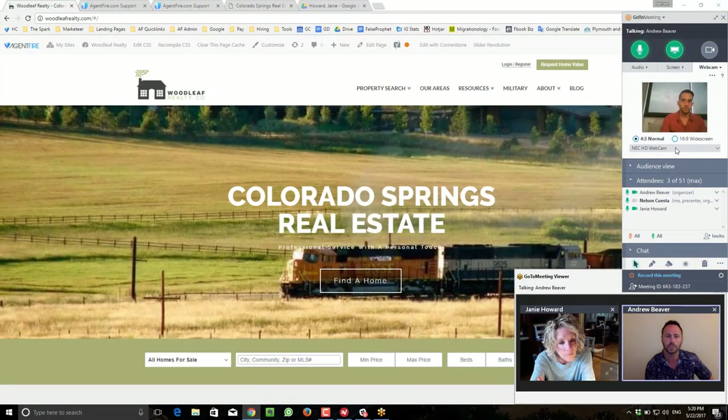We've got first-time homebuyers, new construction, people looking to upsize, people looking to downsize, and military relocation, just to name a few. Since we weren't familiar with the area, the first thing we did was sit down with Janie to discuss her market and get a general idea of where she felt the best opportunities might be.